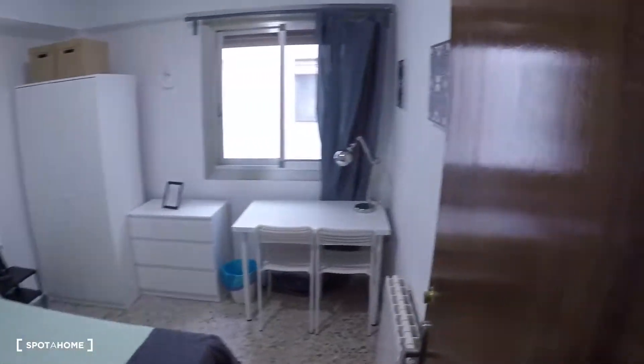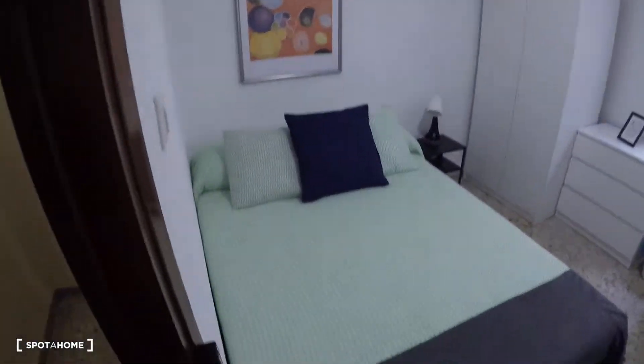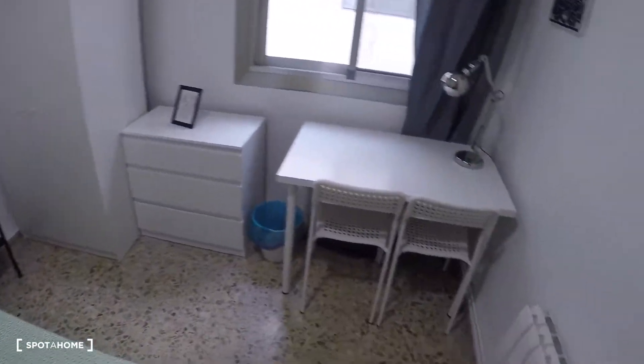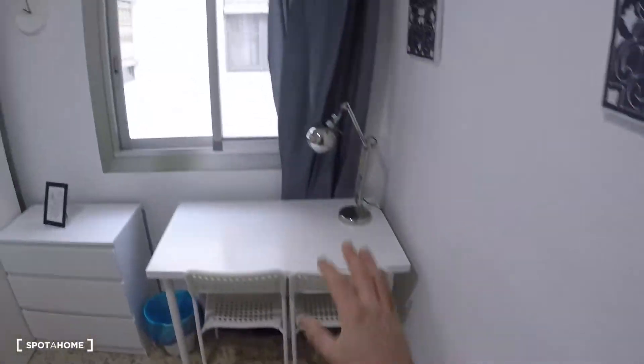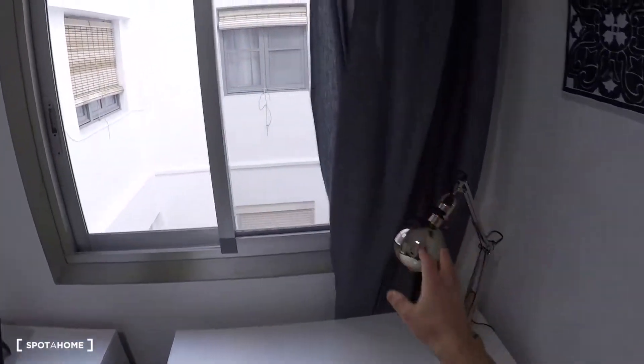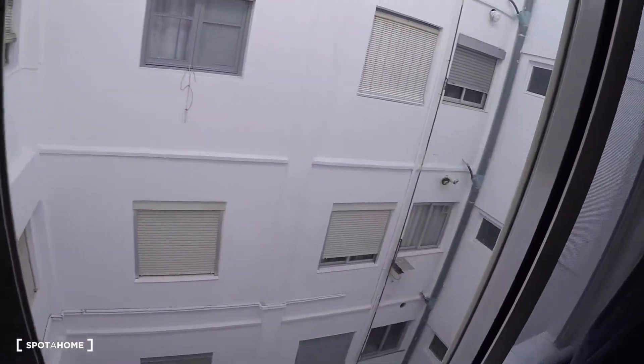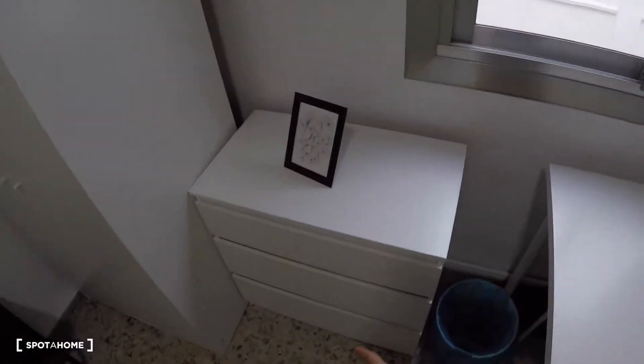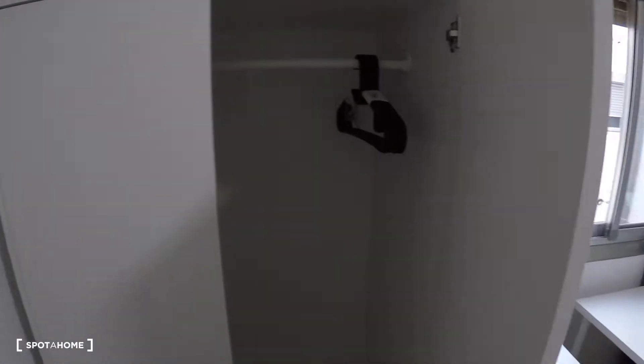Continuing down the corridor, we arrive at bedroom number four. This bedroom has a double bed, a bedside table, the heating, a desk, two chairs, a lamp, a window with interior views, a chest of drawers, and a wardrobe.